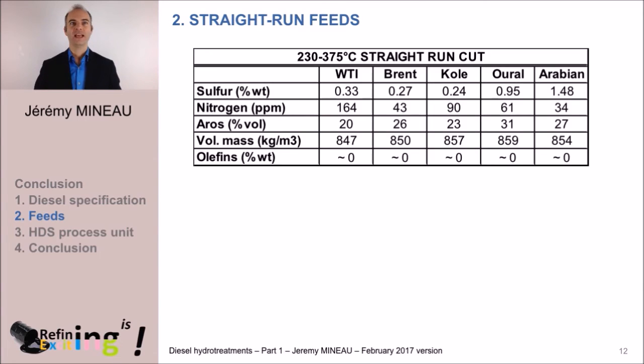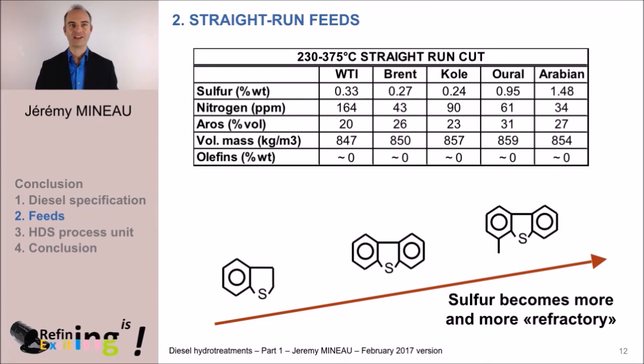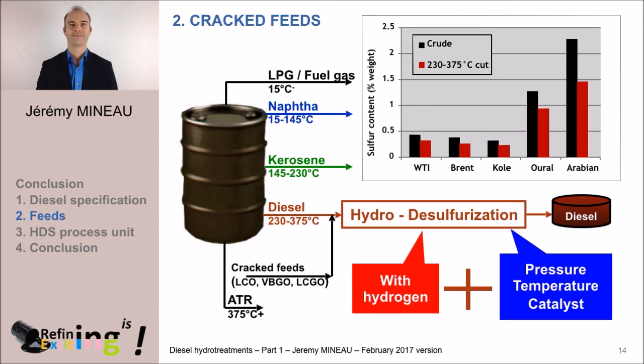The question you may now ask yourself is: under what form is sulfur present in straight run diesel? Several types of molecules exist in the diesel cut: benzothiophene, dibenzothiophene, and alkyl-dibenzothiophene. The heavier the molecule, the more complicated it will be to extract the sulfur — we qualify these as refractory sulfur. The main form under which sulfur is present in diesel is dibenzothiophene. Nitrogen is an important parameter because it inhibits HDS reactions. Aromatic content also matters because it directly impacts hydrogen consumption, and this graph proves that density is linked to aromatic content.